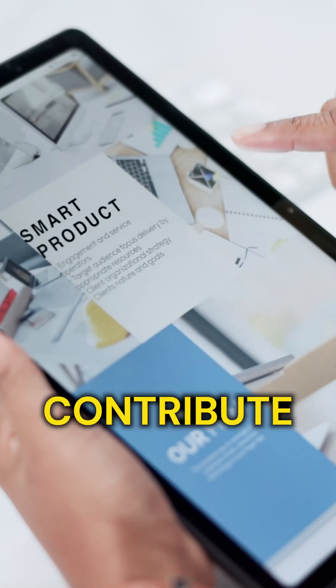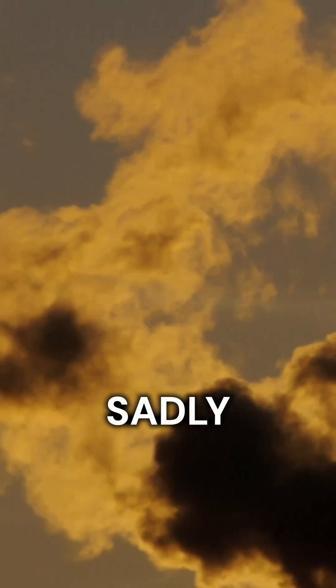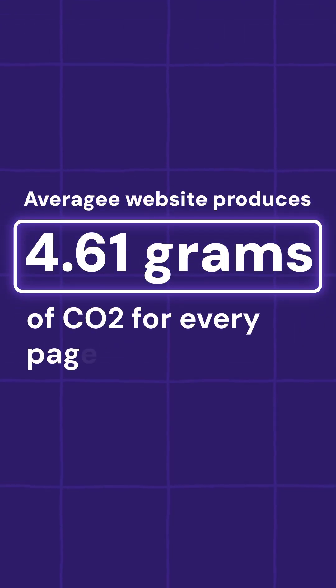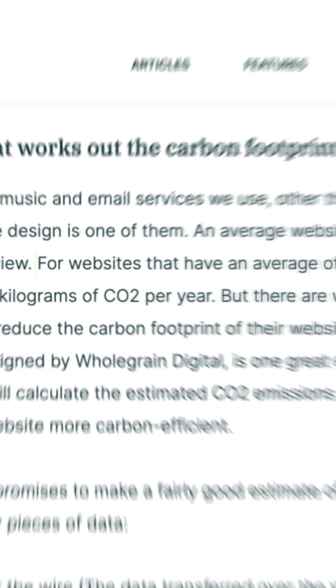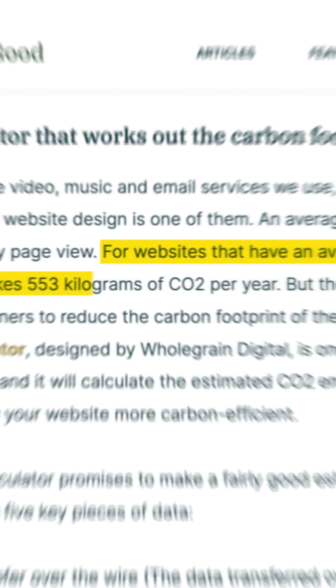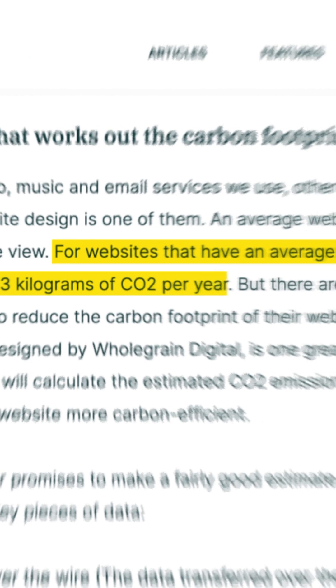Did you know that websites actually contribute to carbon emissions? Well, sadly, this is very true. An average website produces 4.61 grams of CO2 for every single page view. So for websites that have an average of 10,000 page views per month, that makes 553 kilograms of CO2 per year.